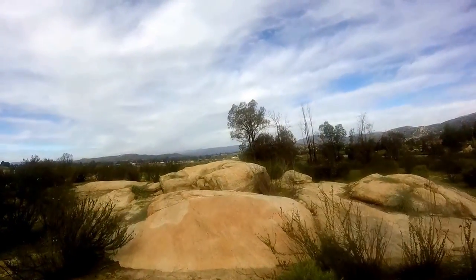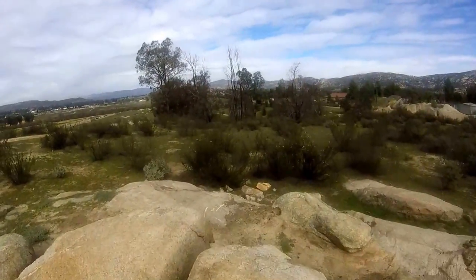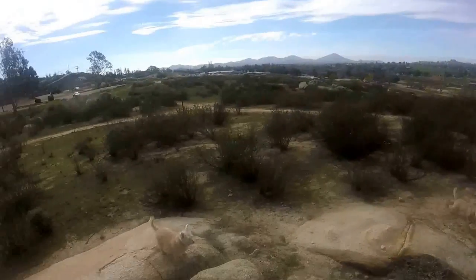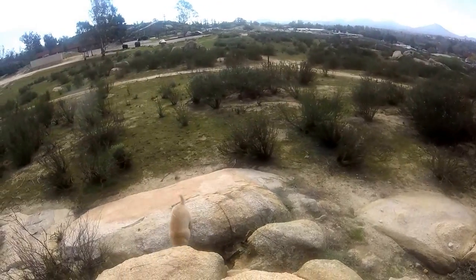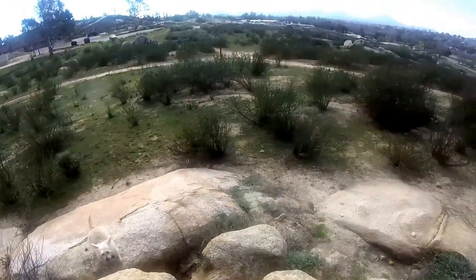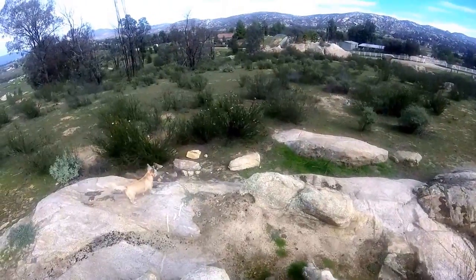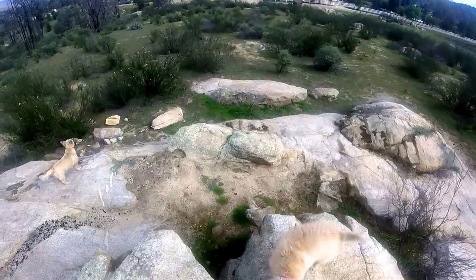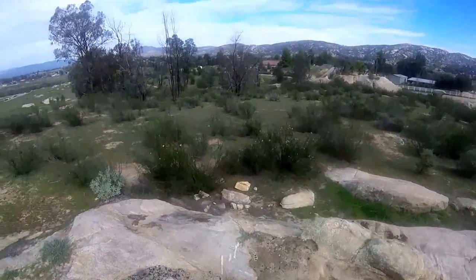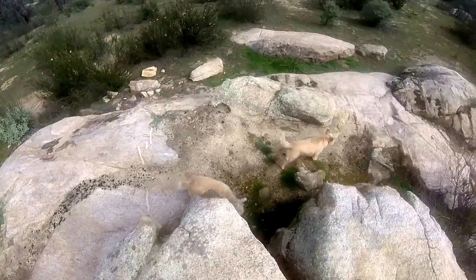I'm going to clamber up these rocks. These are probably old rocks. Look at Addy — she's figuring she wants to get up here with me, she's not sure how. Well, I guess she is sure — it's called jumping. Something I didn't think Addy was going to be doing. Lots of new smells up here, aren't there?